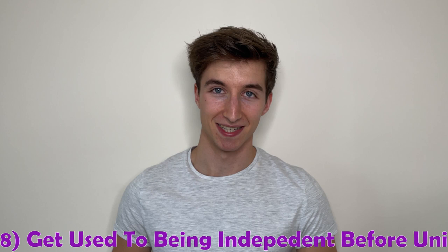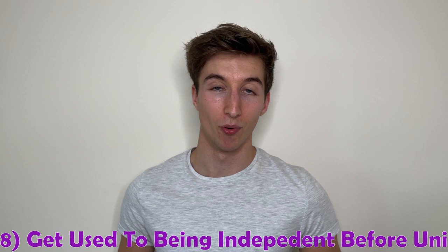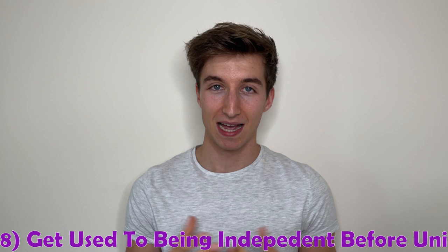Number eight is getting used to being independent before you arrive at university. This can be things like learning how to cook and getting a couple of meals under your belt, washing up, and getting used to making timetables and planning your time. At university, no one's going to be chasing you down for your deadlines — it's your degree. Getting used to that independent lifestyle will help you gradually settle in.